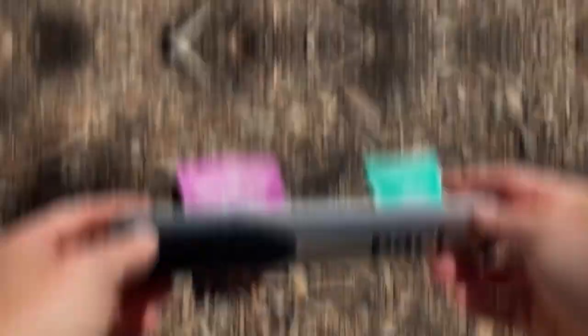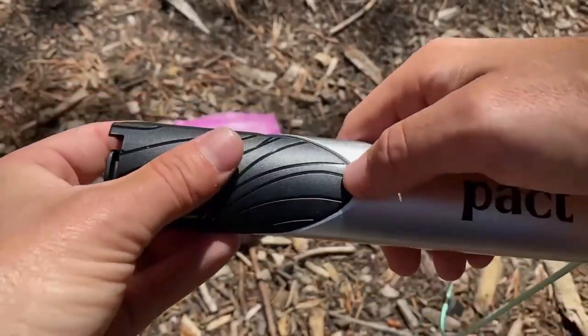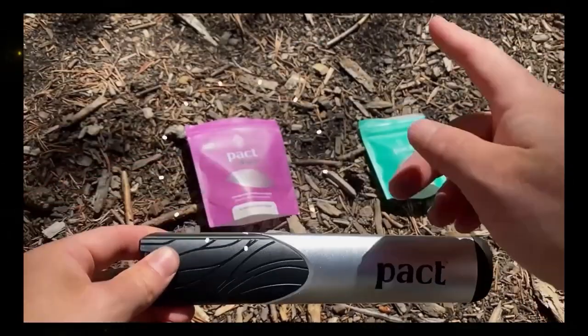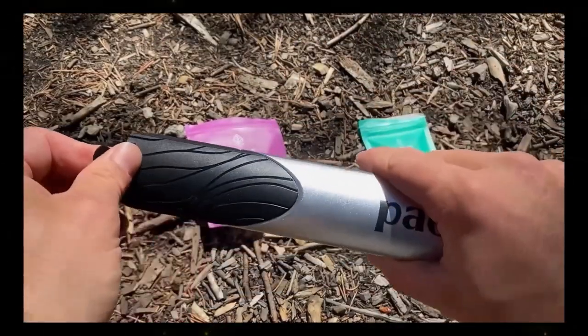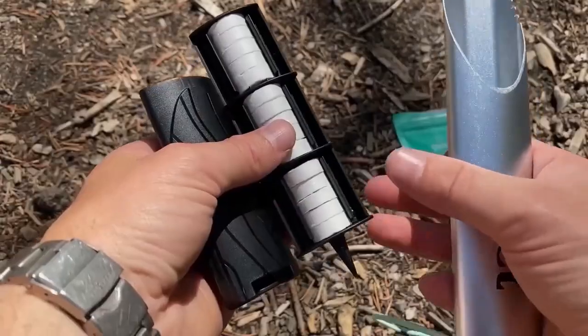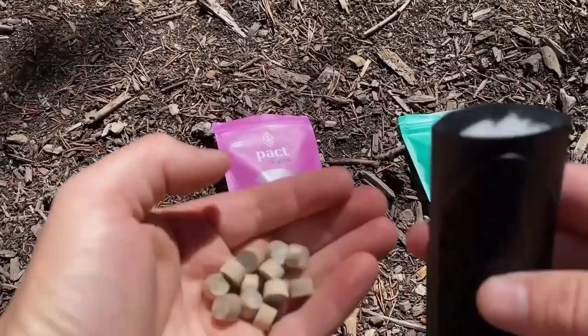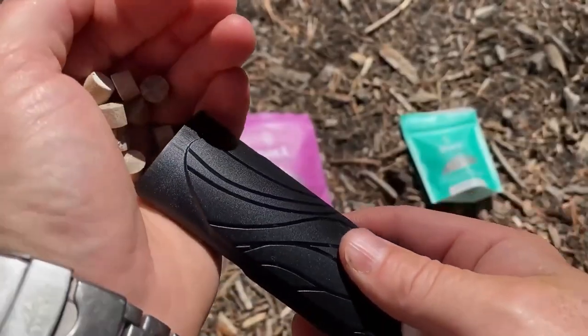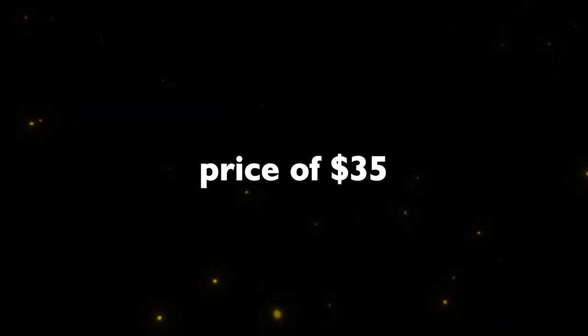This is the lightest and most environmentally friendly toilet you can find for camping. It consists of a small shovel with two bags of tablets. When you wet the tablet, it transforms into a wipe and can be used for up to 12 wipes, while the second pack of tablets contains mycelium, which breaks down waste and eliminates harmful bacteria. It is available at a very reasonable price of $35.